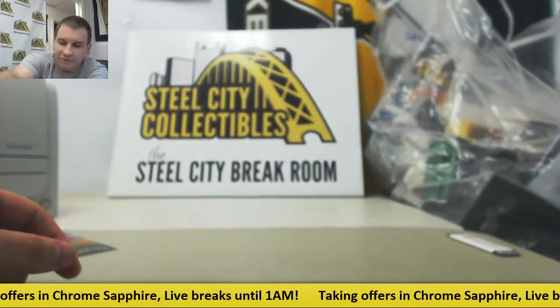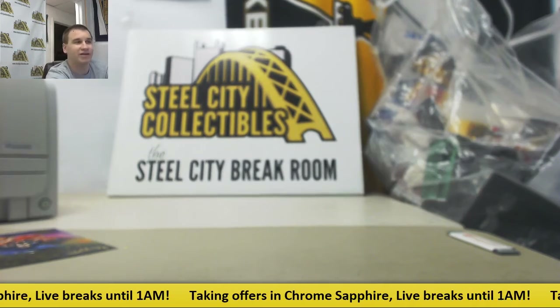And that will finish it off. Thank you very much for the break, man. Some decent stuff. Hope to see you again soon.